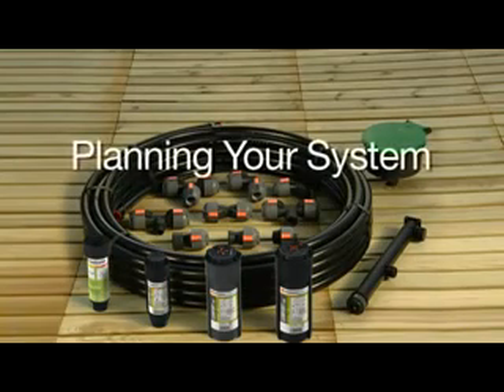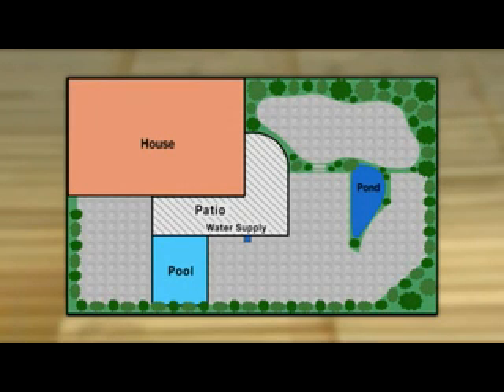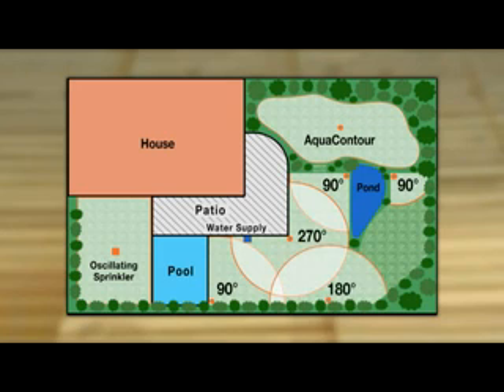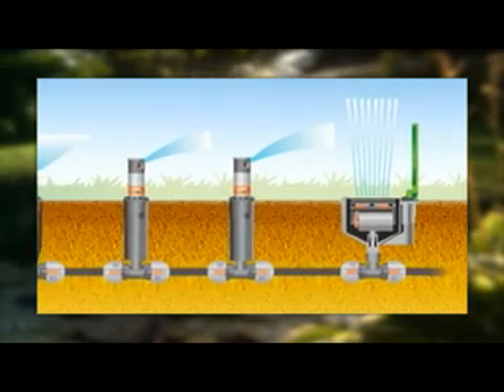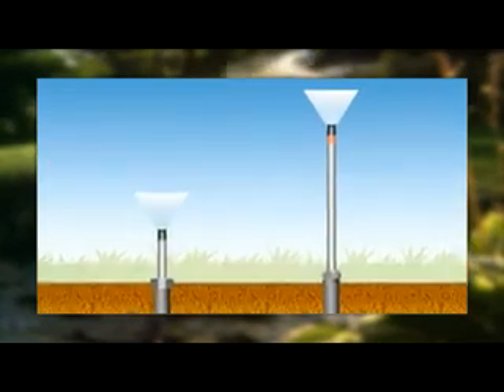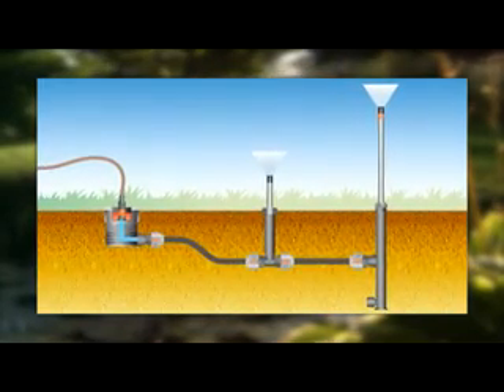Now familiar with the Gardena system modules, you can start planning your system. Begin by making a scale drawing of the garden with the locations and ranges of the sprinklers. For rectangular areas, use the pop-up oscillating sprinkler; for individually shaped areas, the AquaContour Automatic is ideal; for any other shape, use circular sprinklers. Cover corners with 90- or 270-degree sprinklers, and borders with 180 degrees or other part sectors. Note that turbo-driven pop-up sprinklers and pop-up oscillating sprinklers can be connected together to a single line, while the S80 and S80-300 have higher flow rates and need a supply line of their own.